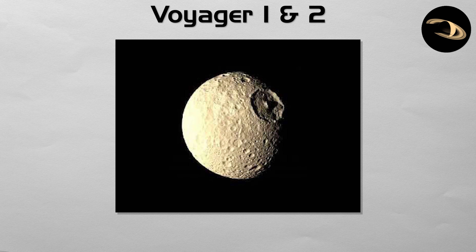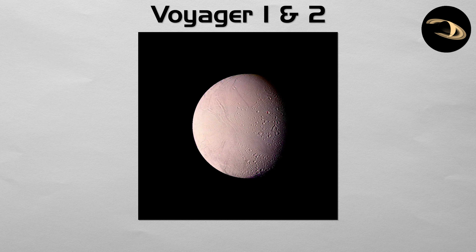They discovered several new moons and showed that each was a unique world, from the Death Star look of Mimas to the bright icy surface of Enceladus.